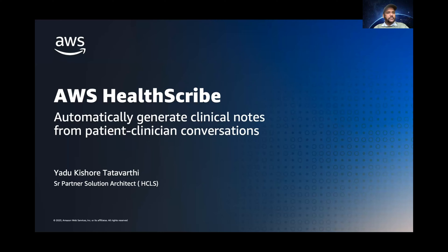In today's webinar, I'm really going to be focusing on two things. Number one, how healthcare application builders can use AI to accelerate the clinical workflow and improve consultation experience for clinicians and patients.